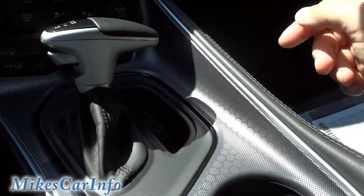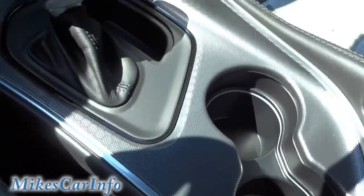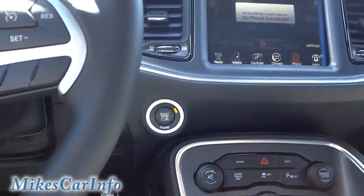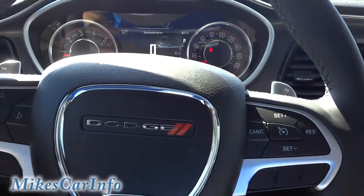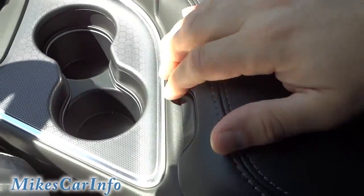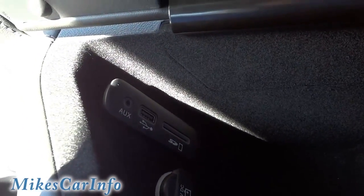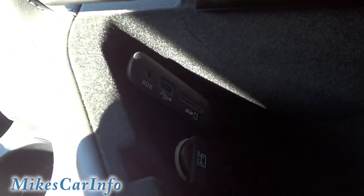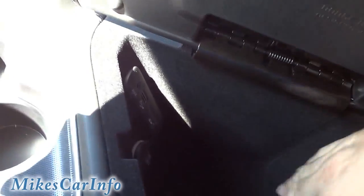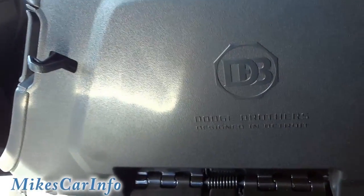There's a little pocket there for your key or cell phone. Cup holders here. The center console lifts up — this is where you'll find your SD card, USB, and auxiliary inputs, as well as a power supply. There's a little pocket here, and it is suede-lined. It says 'Dodge Brothers' — that's interesting.